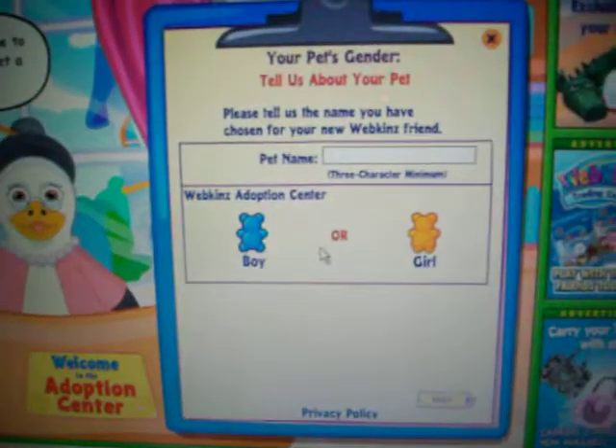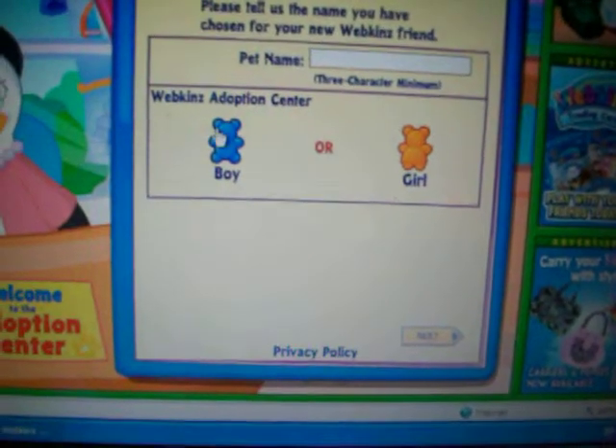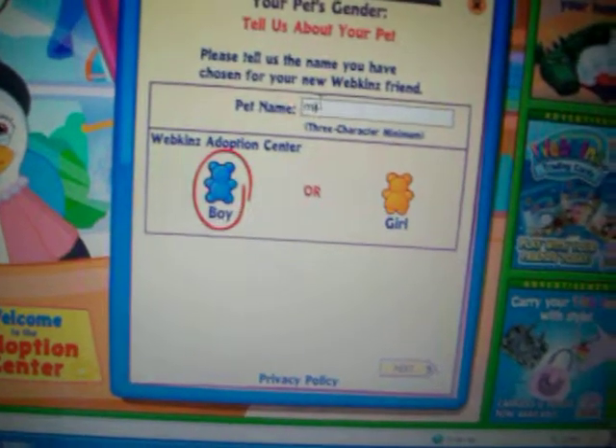Now it's time to give your pet a name. Be sure it's your favorite because it can't be changed later. And let us know if your pet is a boy or a girl.